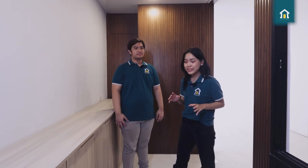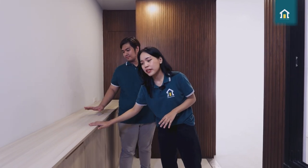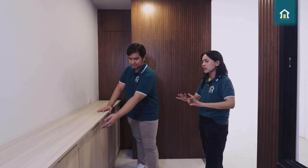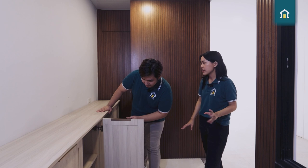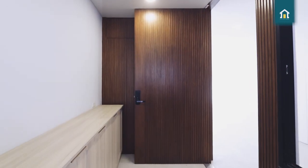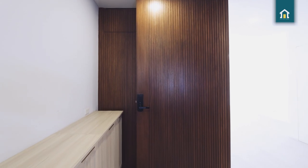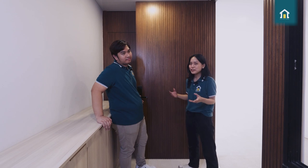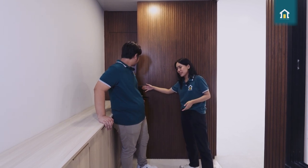As we enter this amazing townhouse, you'll be able to see the built-in cabinets where you can put your shoes, bags, and all of that stuff — a lot of storage. Another thing that amazes me is the Smart Lock. As someone that is very clumsy and forgetful, it's great and very convenient because sometimes I tend to forget my keys, so it's great that it just needs to be there.